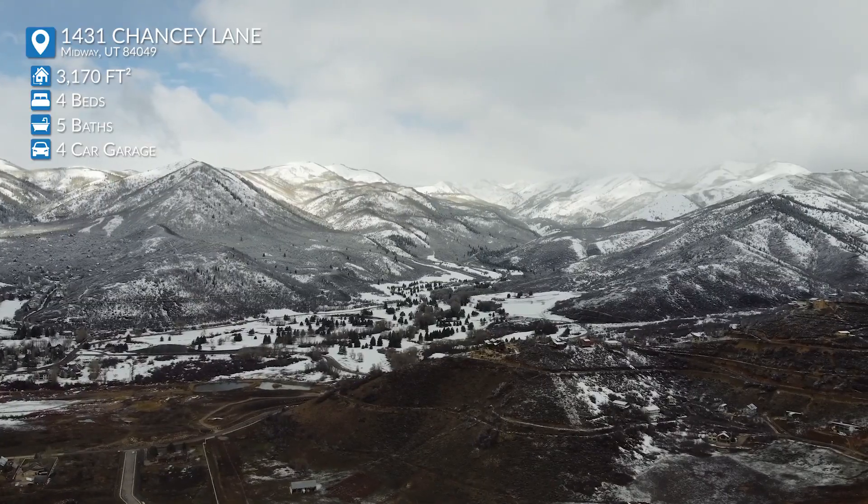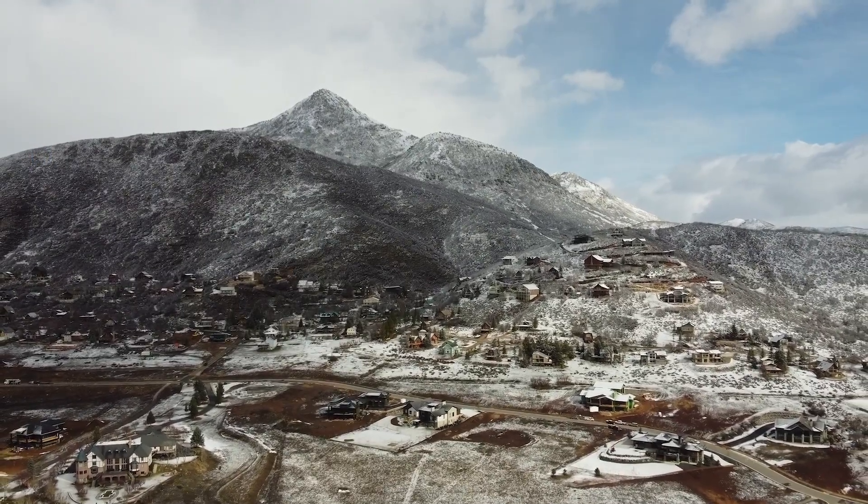The valley is beautiful. You're surrounded by the mountains, you have views up Snake Creek, and you see Timpanogos in the background.